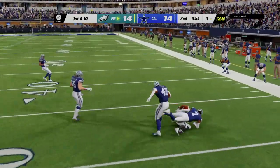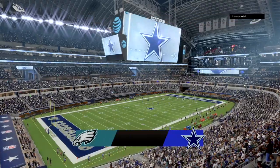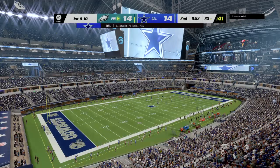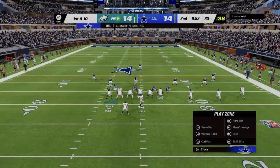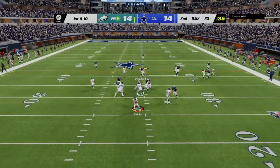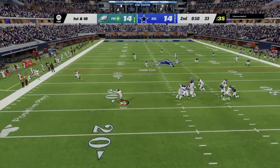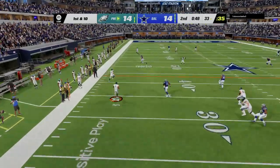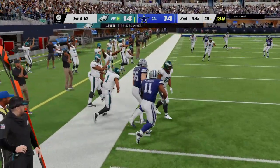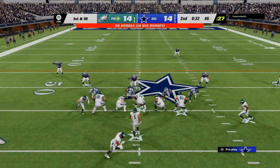He'll hit Watkins on the crossing route, and he's able to get this one all the way past the 30. The Eagles going to take the first of their timeouts with a little over 50 seconds to go in the first half. First down — Hurts, and able to get this one across the 45 before he's brought down.